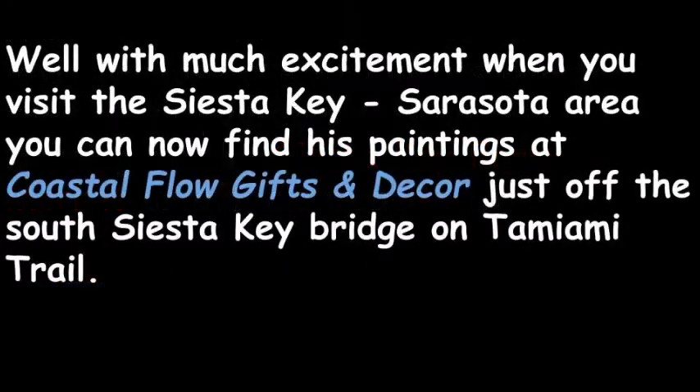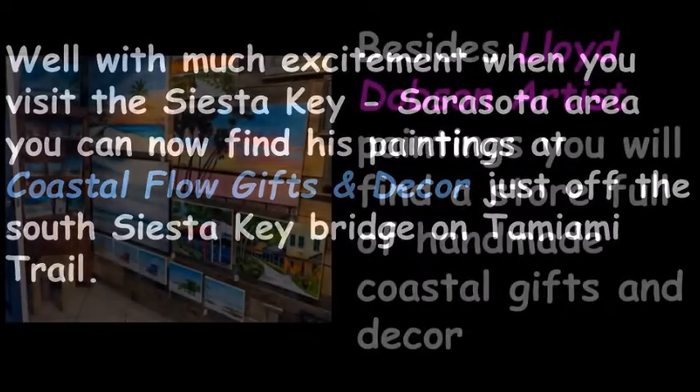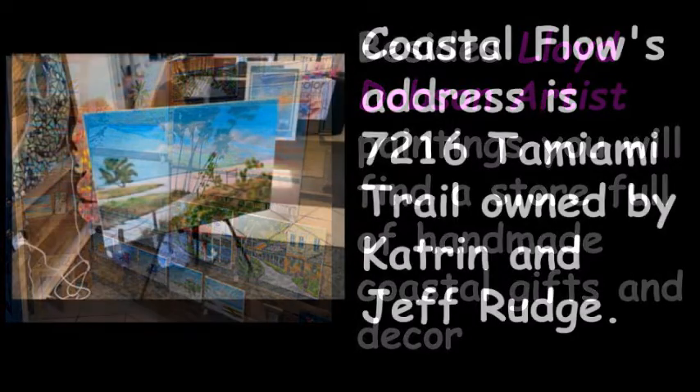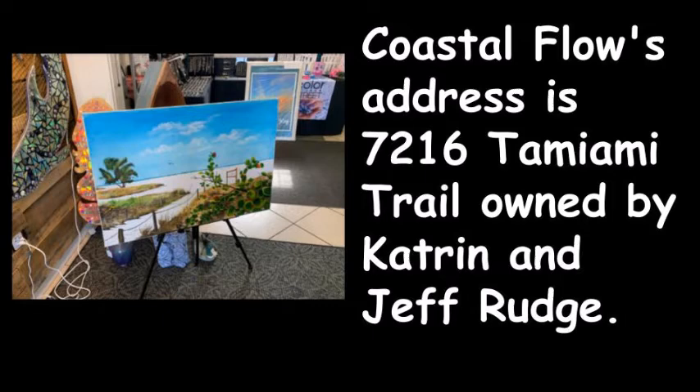Well, with much excitement, when you visit the Siesta Key Sarasota area, you can now find his paintings at Coastal Flow Gifts and Decor, just off the South Siesta Key Bridge on Tamiami Trail. Besides Lloyd Dobson Artist Paintings, you will find a store full of handmade Coastal Gifts and Decor. Coastal Flow's address is 7216 Tamiami Trail, owned by Kotrin and Jeff Rudge.